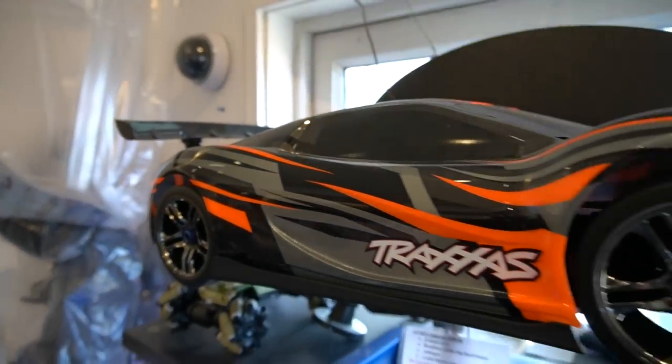Fastest production RC car in the world out of the box. Zero to 60 in 2.4 seconds, zero to 104 — tops off at 104 miles an hour.